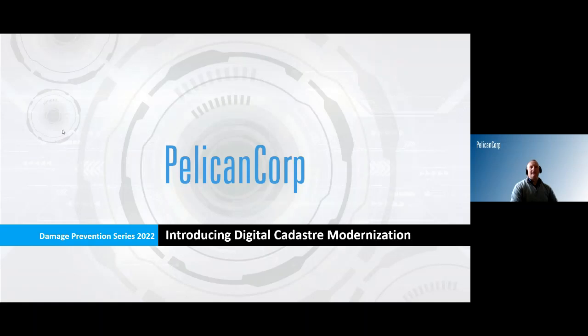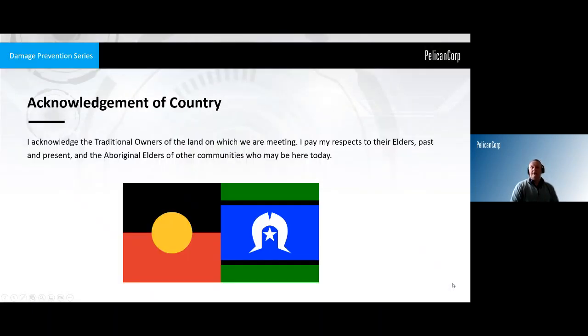I think we might get started. Good morning and welcome everyone to today's webinar from Pelican Corp, the first in a number of series of damage prevention special webinars that we'll be running. This one is really quite an interesting one from the perspective of how it relinks changes in data sets provided by and collected by our government bodies and how that relates to damage prevention.